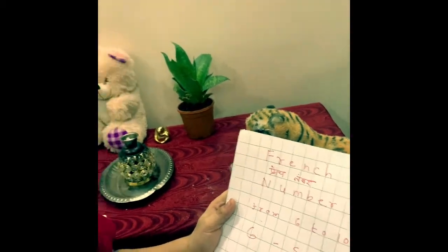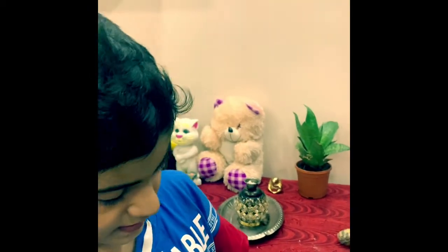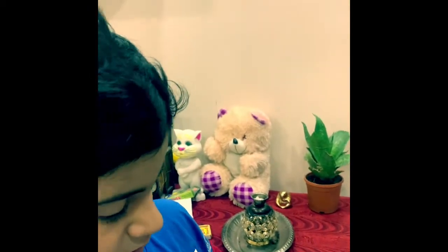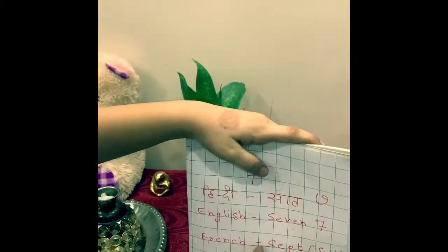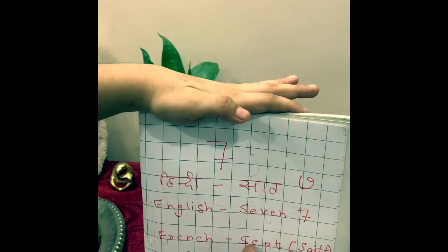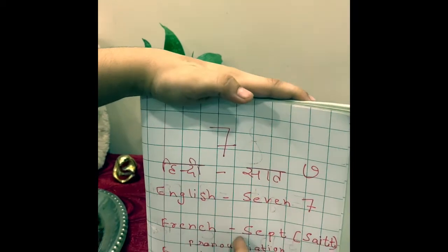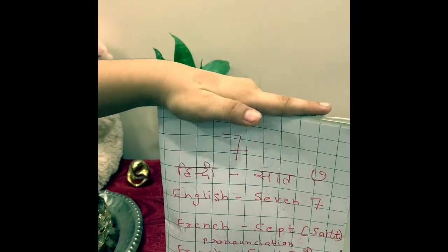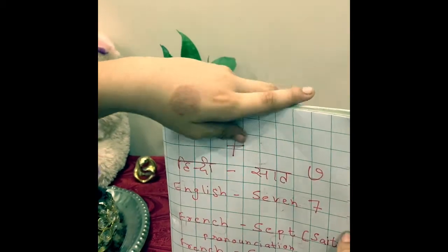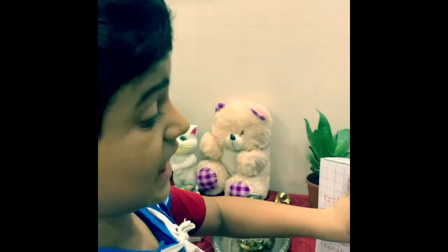And for 7, we say in French 'sept' — the spelling is s-e-p-t. And in Hindi we say 'sat'.